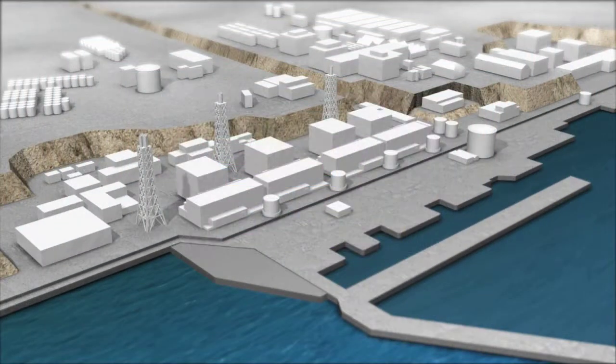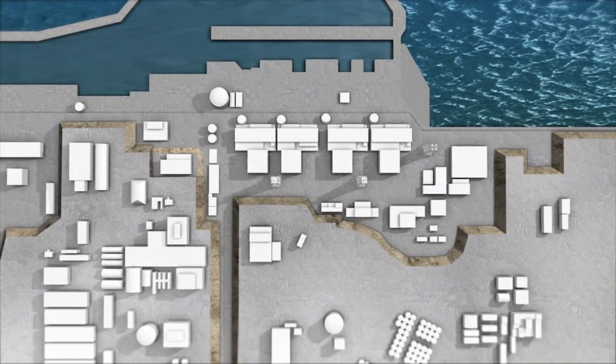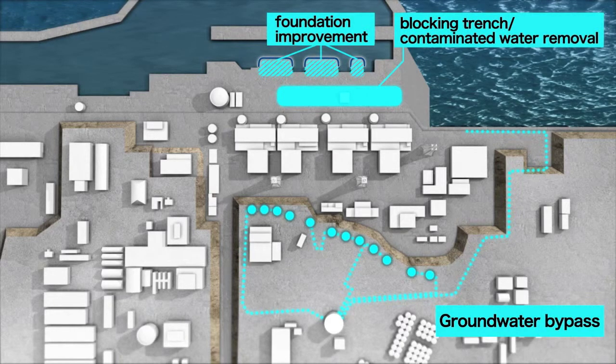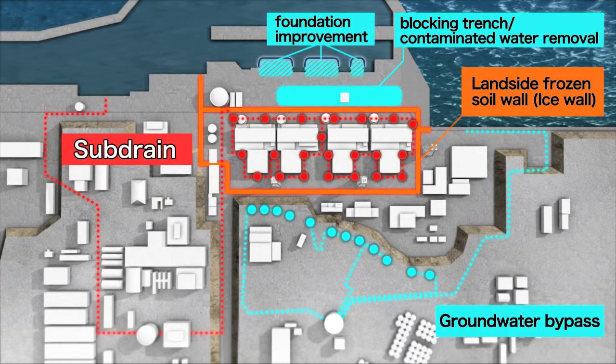To deal with the increasing amount of contaminated water, clean upstream underground water is pumped through the groundwater bypass. In parallel with this operation, a landside impermeable wall, or ice wall, is being constructed by means of the frozen soil method, and facilities to pump up groundwater through a subdrain are also being implemented.